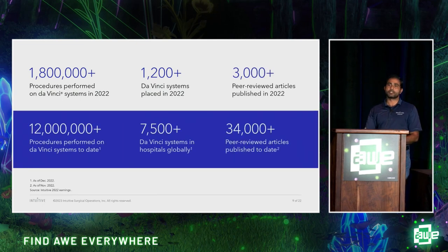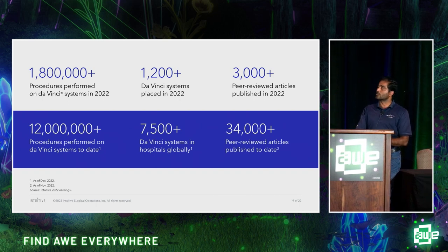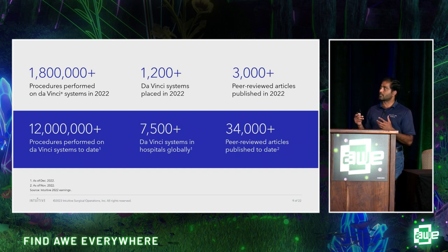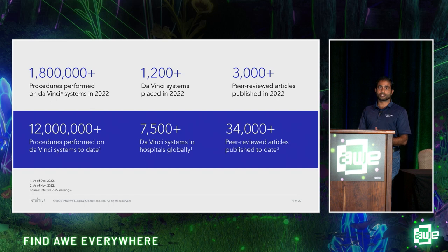For those new to the Da Vinci system, you may wonder: is this real, is it being used? Just last year, almost 2 million surgeries were conducted worldwide using this system. Over 1,200 new systems were installed last year, with 7,500 total systems installed throughout the world. Around 12 million procedures have been done so far. The adoption is growing exponentially because this surgical system enables better outcomes and is easy for surgeons to use.